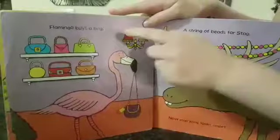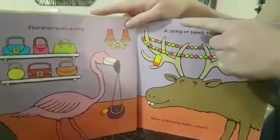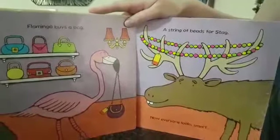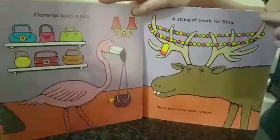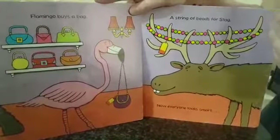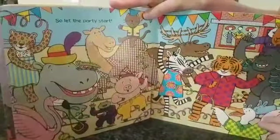Flamingo buys a bag. A string of beads for Stag. Now everyone looks smart. So, let the party start!